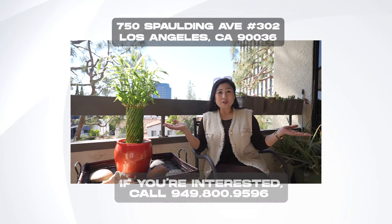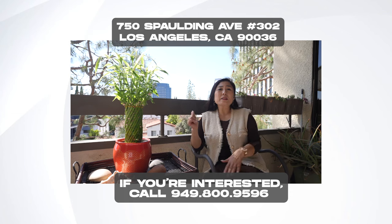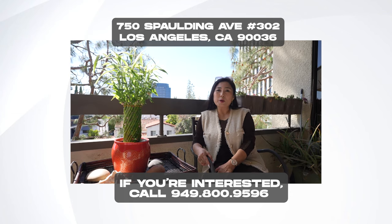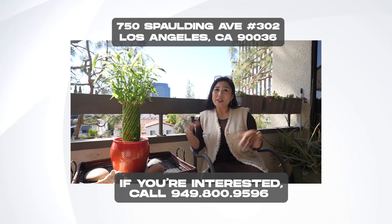How did you like the single-level, two-bedroom, two-bath condo? Very nice and great — the best location ever. If you have any questions, please give me a call. Victoria, 949-800-9596. Thank you.